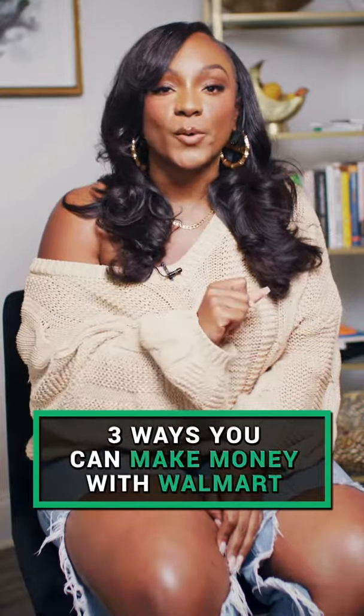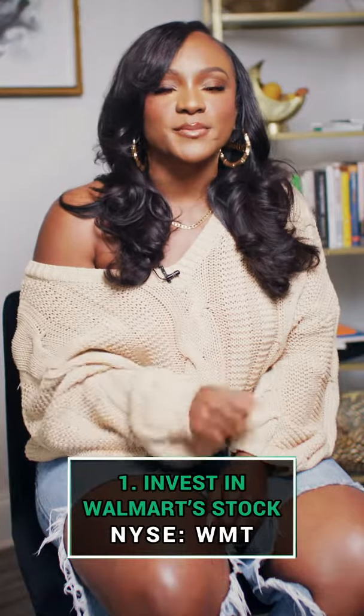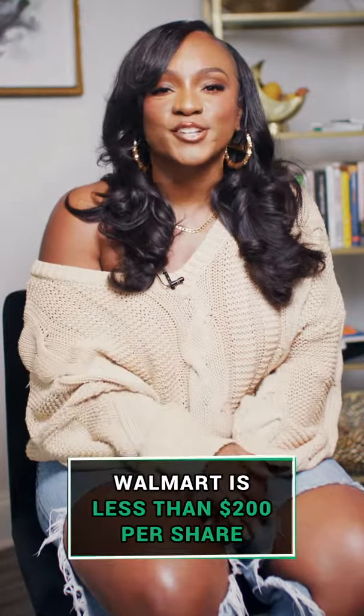Here are three ways you can make money with Walmart. The first way is by investing in Walmart stock, ticker symbol WMT. Walmart is less than $200 per share.